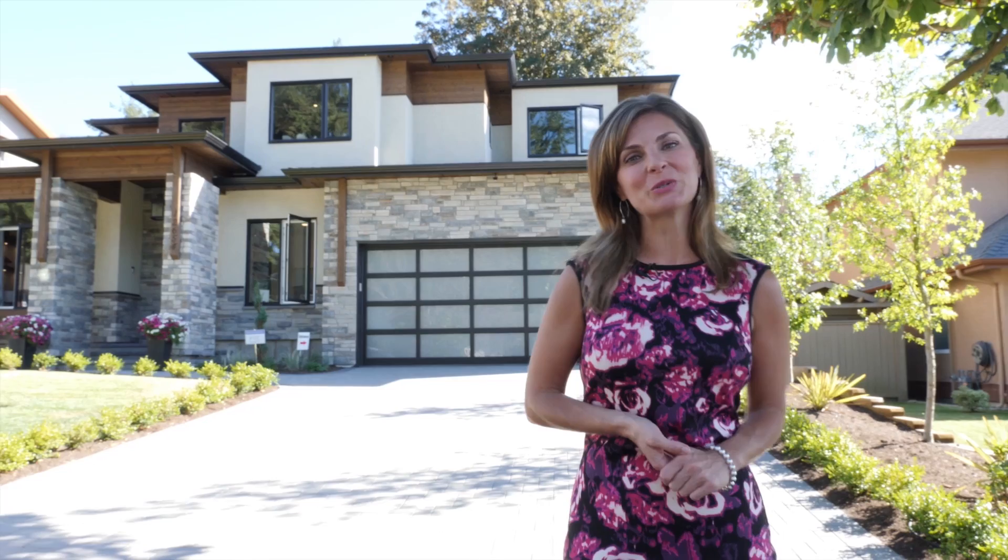For West Coast Homes, I'm Erin Henn. In beautiful Ocean Park, South Surrey, we are going to check out one of the grand prize choices in BC Children's Hospital Dream Lottery. Let's go find lottery spokesperson Erin Sevilla.